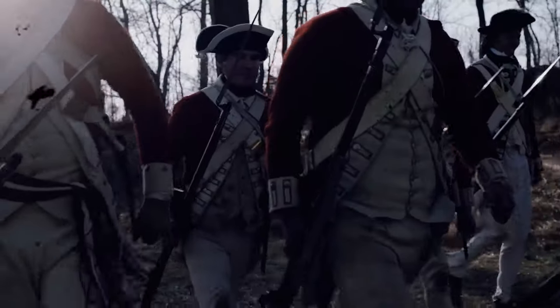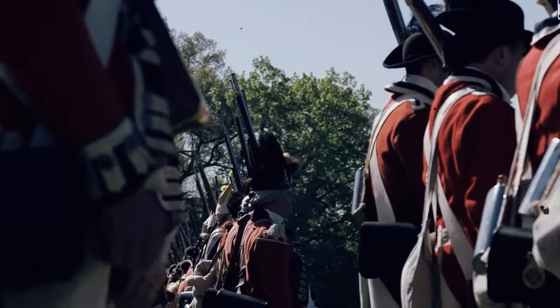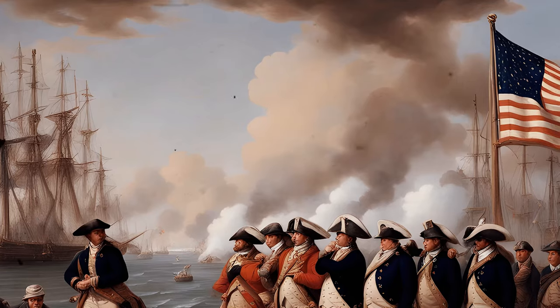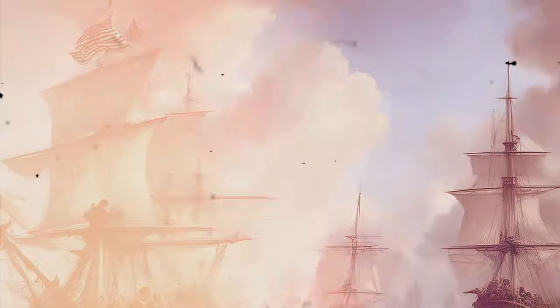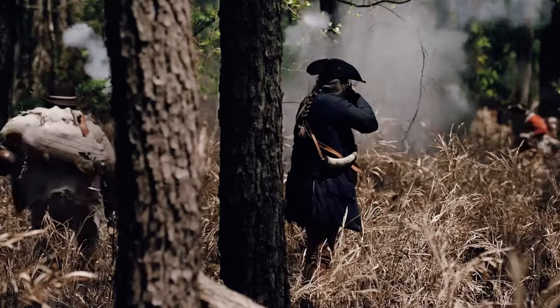The British strategy aimed at gaining control of the harbor to facilitate naval operations and provide a launching pad for land campaigns in the southern colonies. General Clinton's forces believed that securing Sullivan's Island would pave the way for British dominance in the south. The American colonies, however, were not about to yield their strategic positions without a fight.